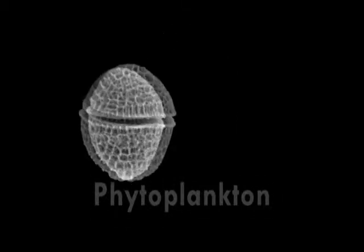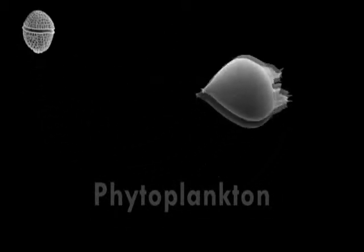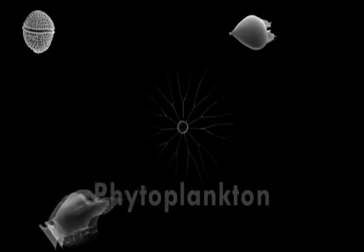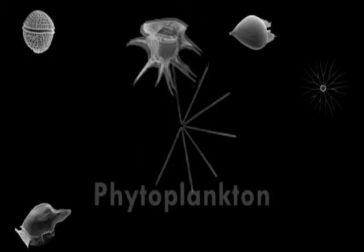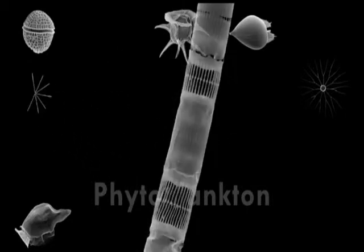Did you know that about half of the oxygen that we breathe comes from teeny organisms that live in the ocean? It's true. These microscopic marine organisms, called phytoplankton, produce oxygen just like land plants.